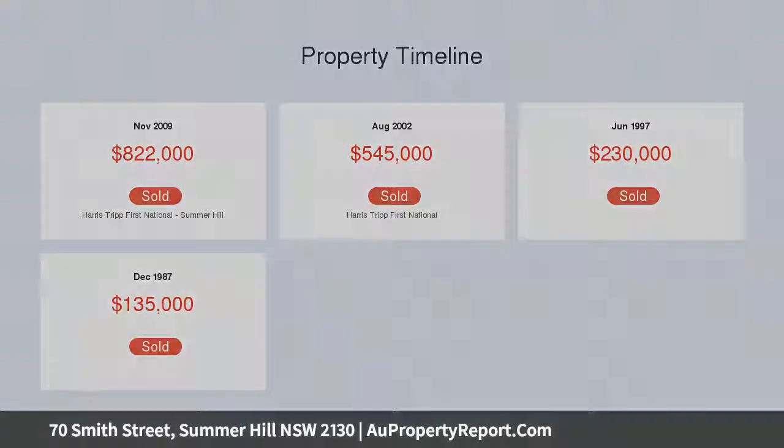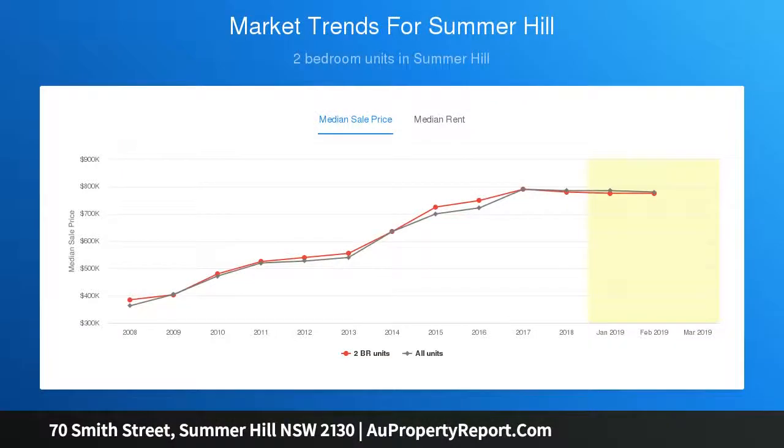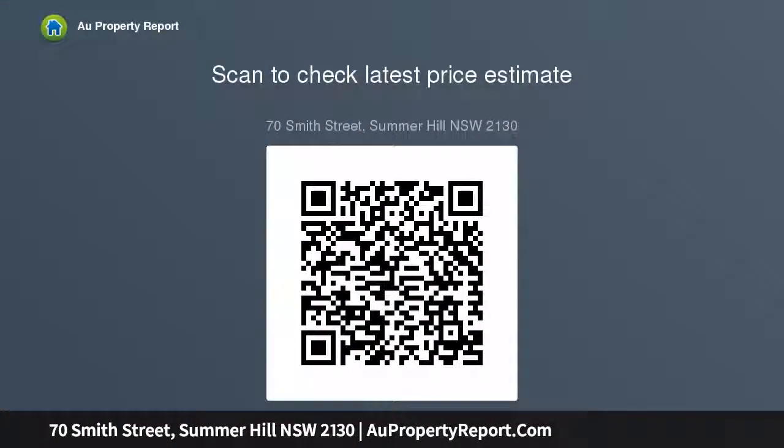Featuring separate living and dining areas, a gourmet Caesarstone kitchen equipped with stainless steel gas appliances, and effortless flow to a partly covered entertainment deck and sunlit courtyard. Well-sized bedrooms with built-ins and robes, an architecturally designed upper level, high ceilings, and timber floors throughout.